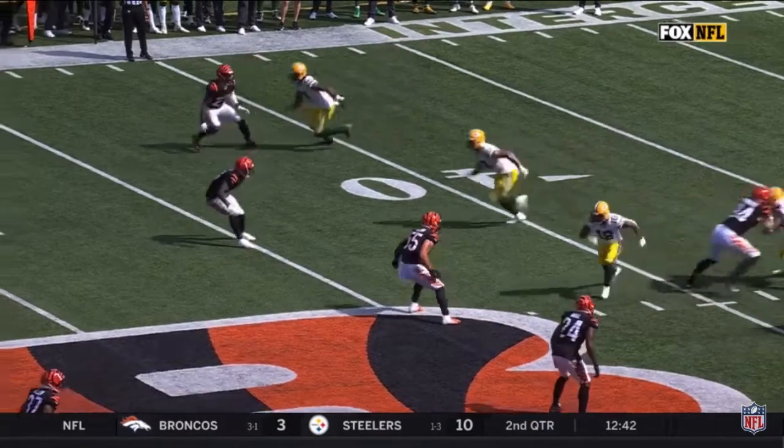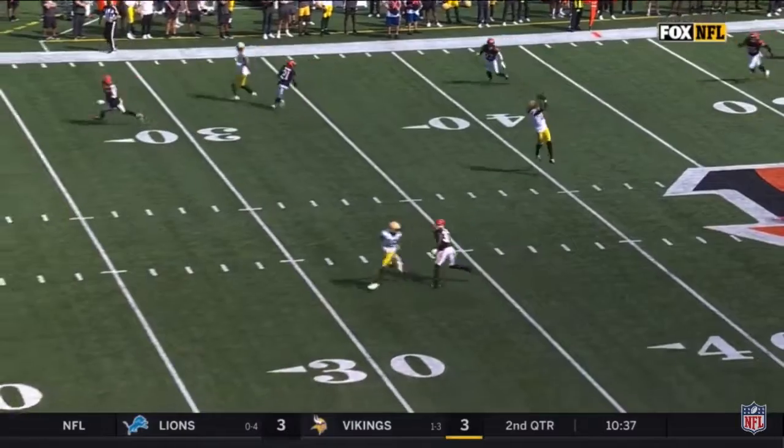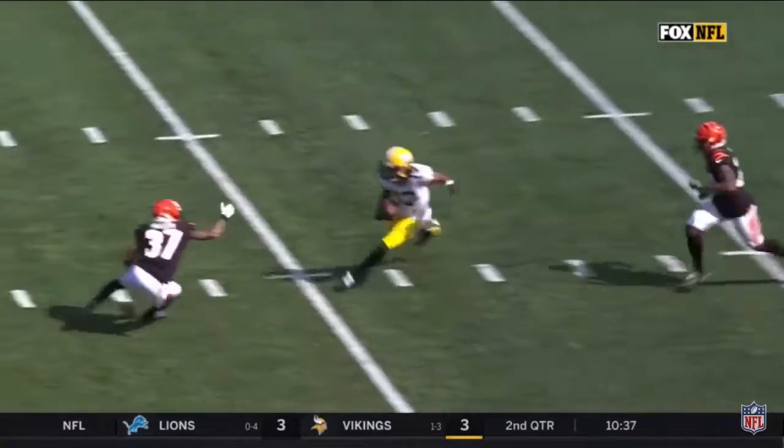There's Devontae Adams, and you can tell the communication wasn't there. Woozie was looking back to see what the coverage was from Jesse Bates, number 30.